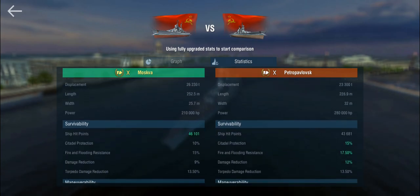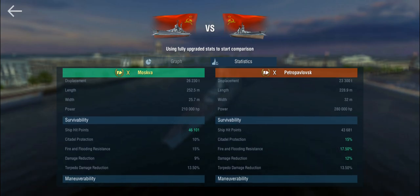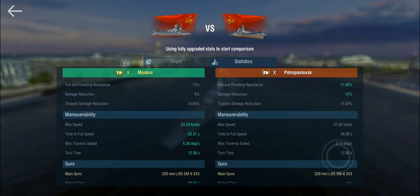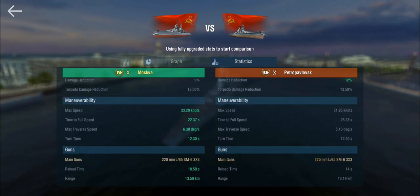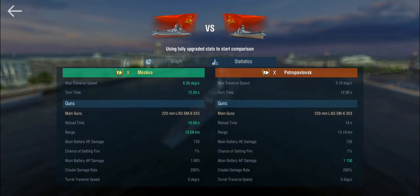The Petro is actually significantly better armored than the Moskva — it's really more of a battlecruiser with 15% citadel protection and 12% damage reduction, unfortunately at tier 10. It has less health than the Moskva, the Moskva is more maneuverable by a noticeable margin, and on paper they have the same guns.